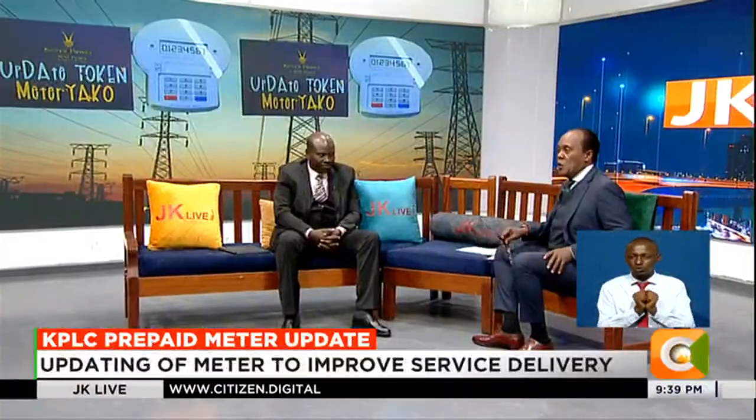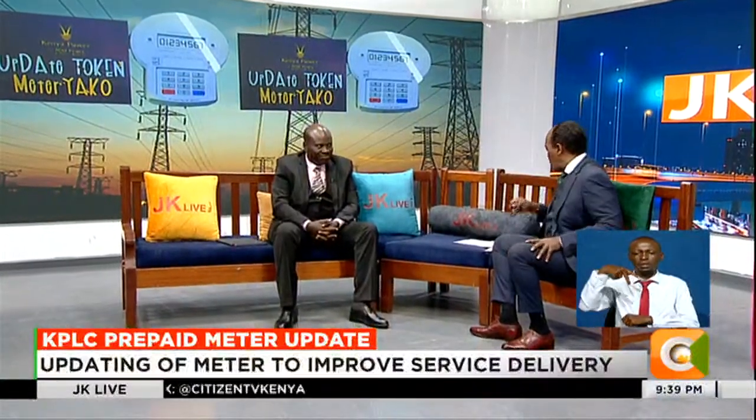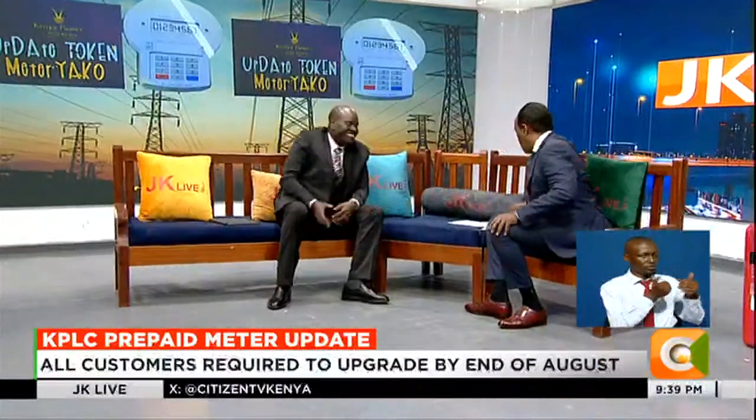Now joining me live in the studio, MD and CEO of KPLC, Dr. Engineer Joseph Siror. Engineer, good to see you. Karibu Sana. Thank you so much for your time. It's my great pleasure too. Good to see you.